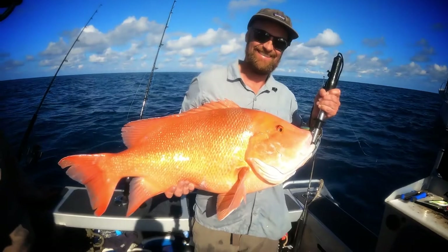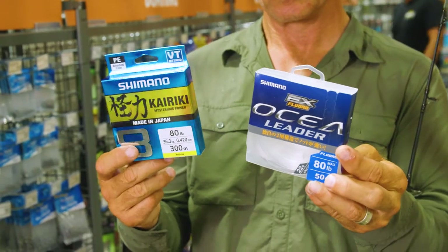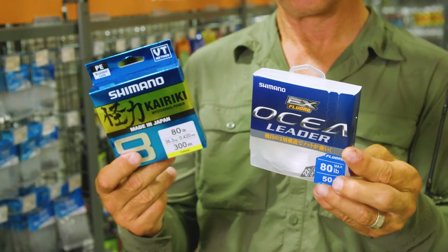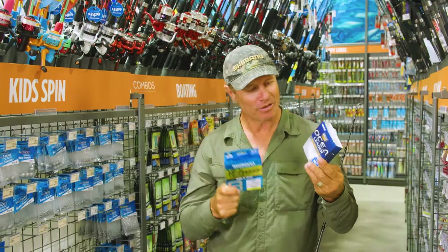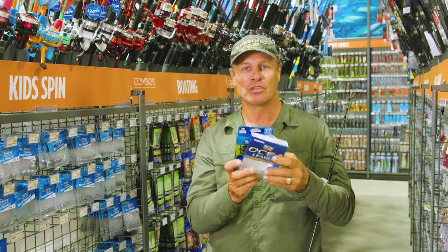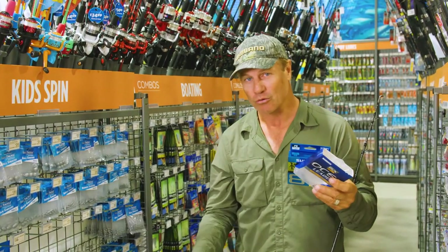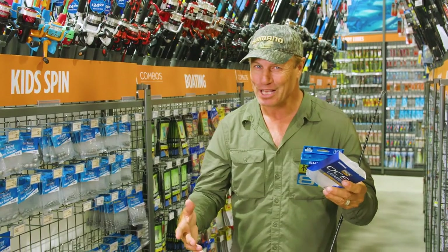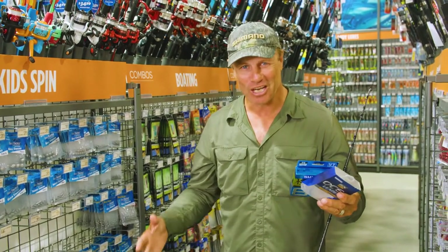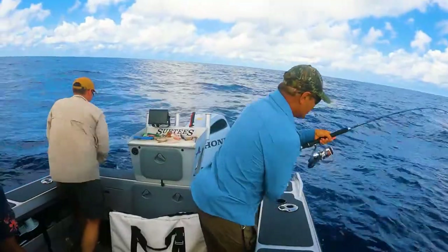All we need is some terminal tackle and the rig will be right to catch one of those big reefies. This is the line that you're going to need — some Kairiki braid. It's really important to get some heavy duty stuff, so some 80 pound to match up with this 80 pound leader. There's 50 metres of this on the spool, so you'll need maybe a couple of metres of 50 pound on each of the rigs. You'll probably lose a couple when you're out there on the reef — the sharks these days, well, sharks everywhere. So you're going to need to beat those sharks to the boat.